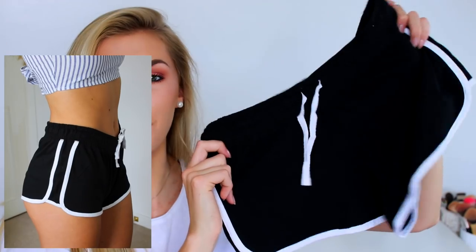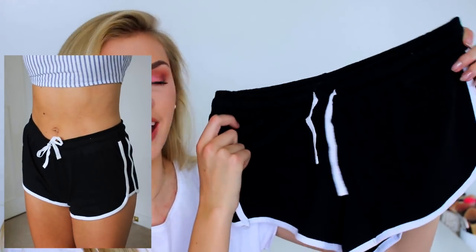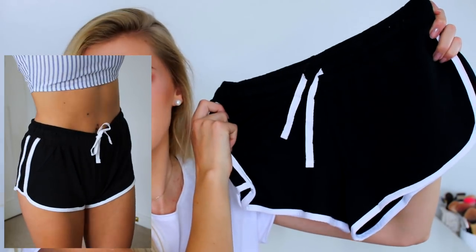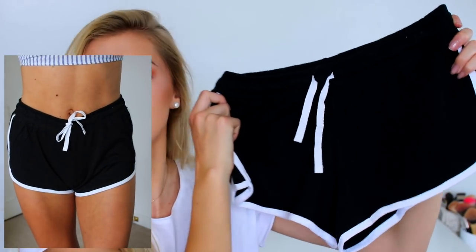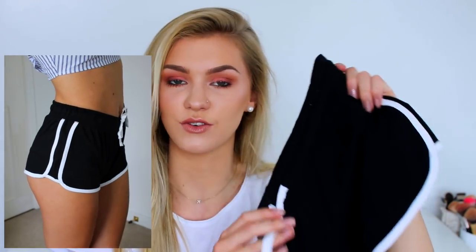The final pair of shorts from Primark are the cheapest of all — just black and white sporty-style shorts. I'll probably end up wearing these as bed shorts when I get back to the UK, but they just go with anything and they're really nice and casual and comfy. These were £2.50 from Primark.